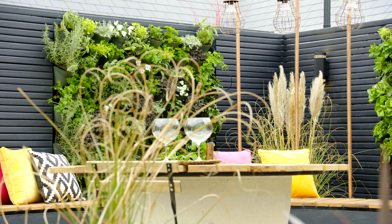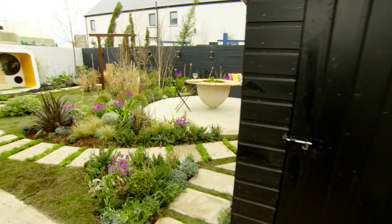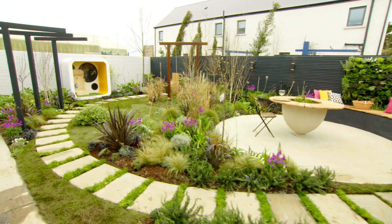What Tara's done is shown us what you can do in a small space. Even if you don't have a garden — if you've got a balcony or you've got a wall — you can grow your edibles on that wall.